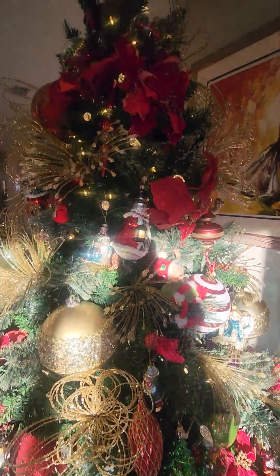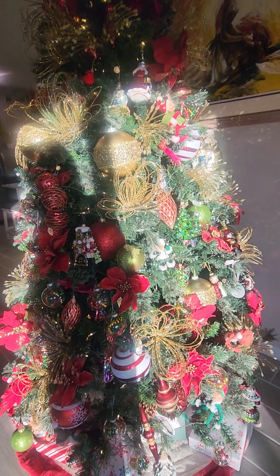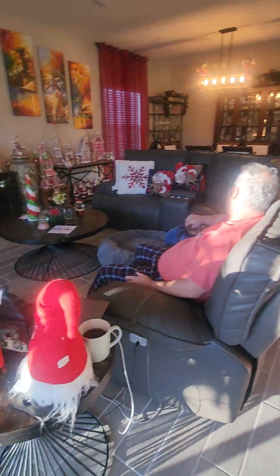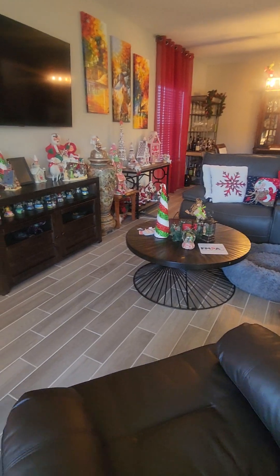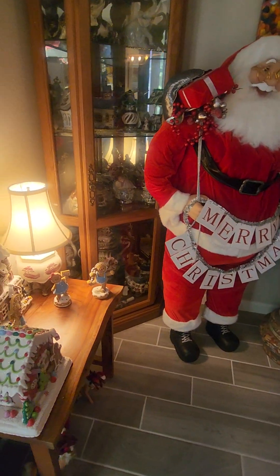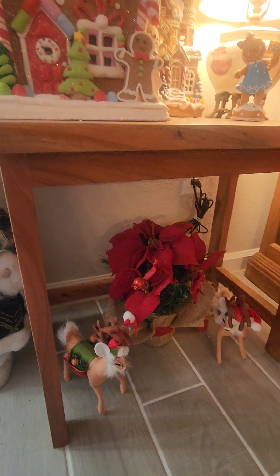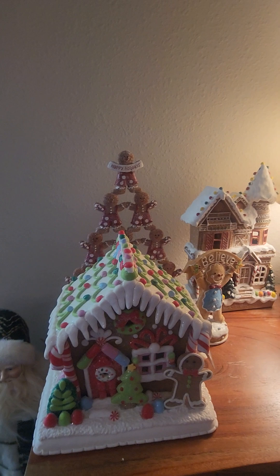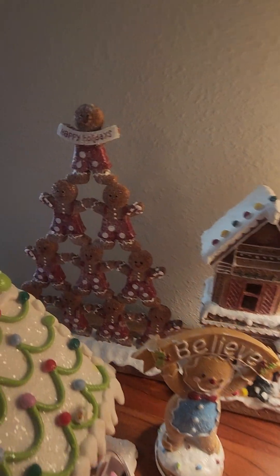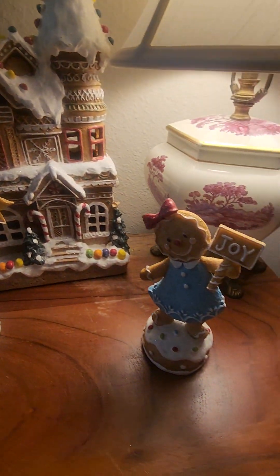I'm talking — this is a video, honey. Connie wants a video, so I'm doing a video for Connie. Somebody just woke up. My little Santa there — see, and the Annelies, more gingerbread. Not a lot of gingerbread, but I love my gingerbread house.